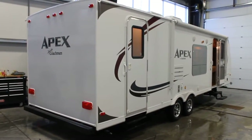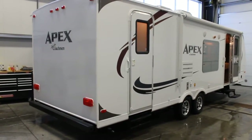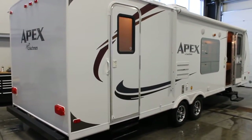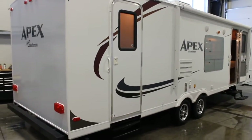The 288 is a bunk house which is very unique in the marketplace. The Coachman Apex has been built to be a lightweight laminated trailer. This unit comes in at 4,800 pounds, making it a very lightweight unit to tow.